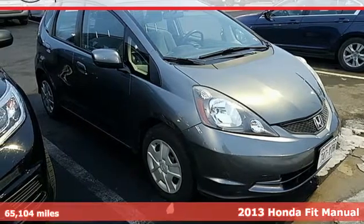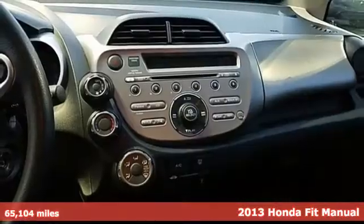Here's a 2013 Honda Fit. Tremendous cargo space, itty-bitty footprint.